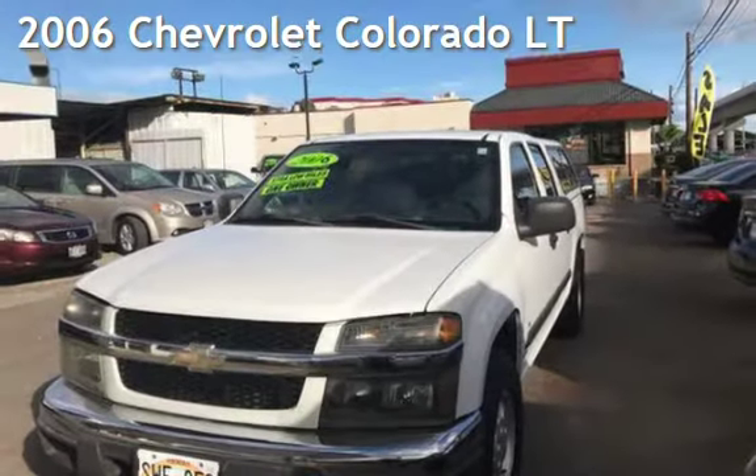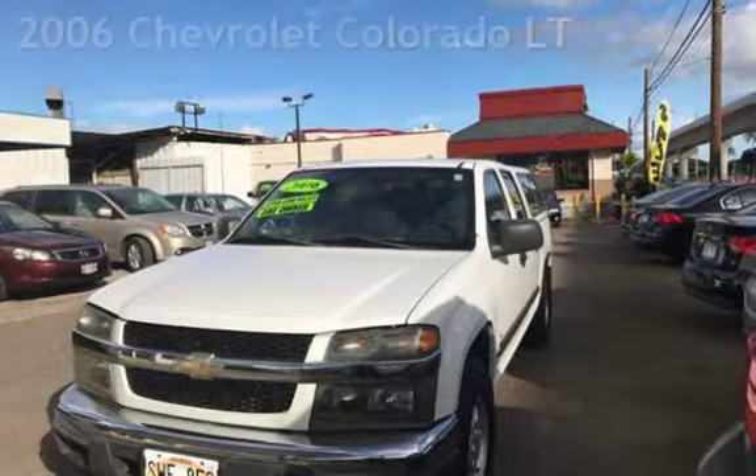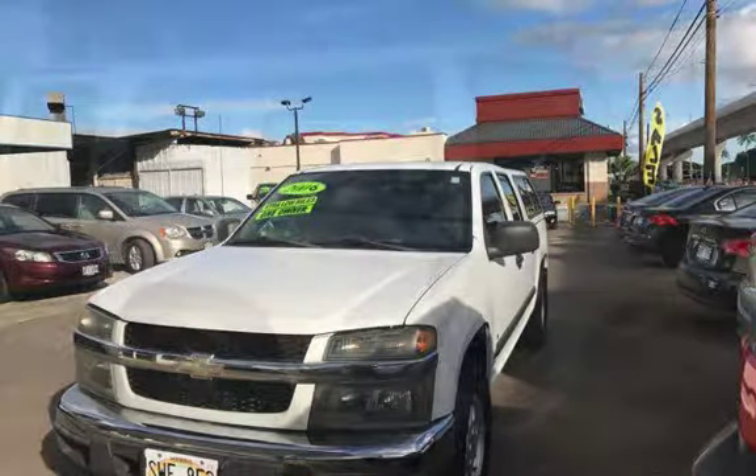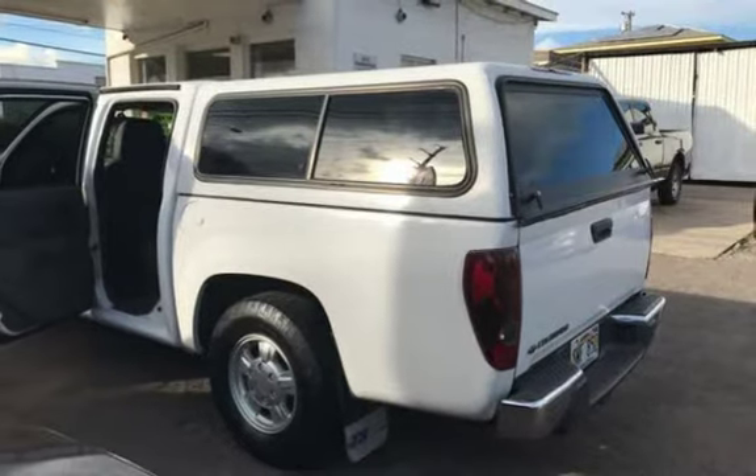Presenting a pre-owned 2006 Chevrolet Colorado LT. This four-door truck has a five-cylinder, 3.5-liter i5 engine, with rear-wheel drive and an automatic transmission.